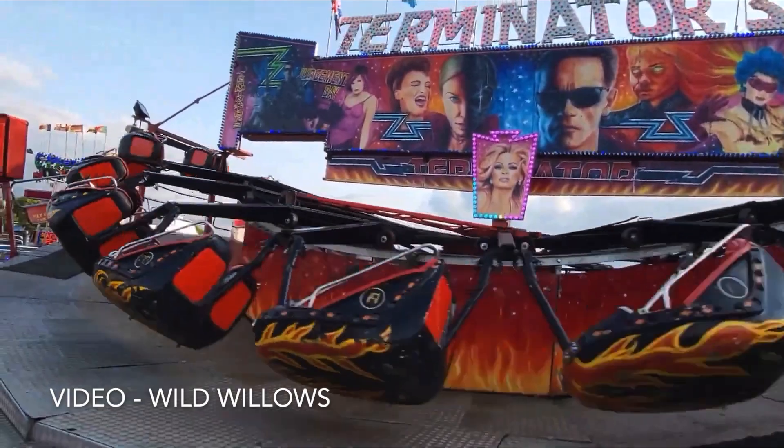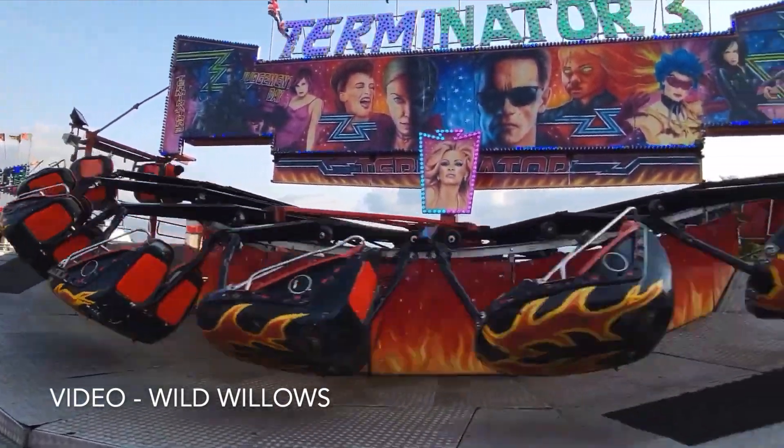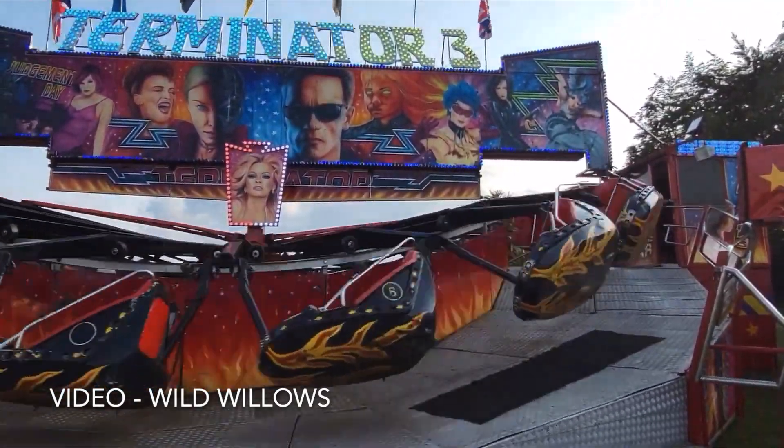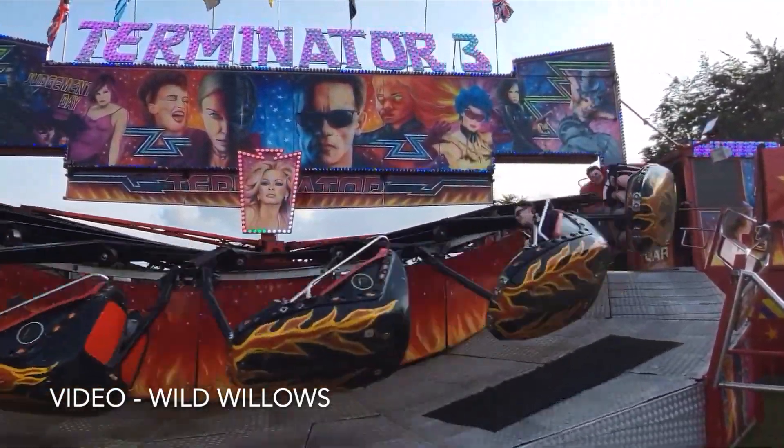Charles Church has sold his Terminator 3 Sabima Matterhorn to Harrison Rogers after less than a year of ownership. The ride first opened with Harrison at the town of Chard in Somerset.